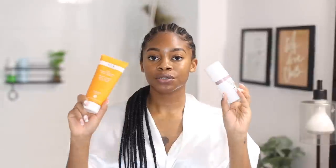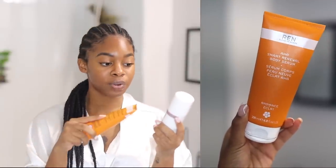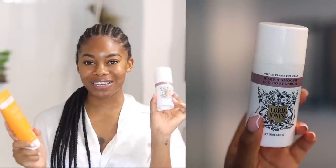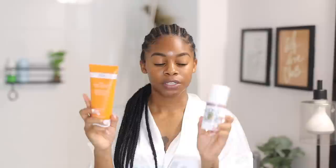About two to three times a week, if I don't exfoliate in the shower at all, I'll put on an exfoliating body serum. The two I've been loving are the REN Clean Skincare AHA Smart Renewal Body Serum and the Lord Jones Whole Plant Formula Bump and Smooth CBD Body Serum. These are both exfoliating body serums, so you only want to use them two to three times a week and on days where you're not also physically exfoliating — unless you have very resilient skin. Both of them, even though they exfoliate, also have moisturizing properties in them.